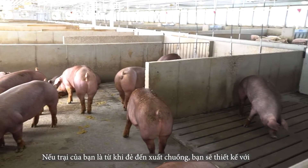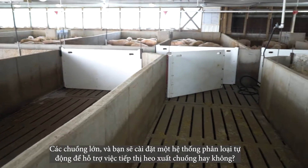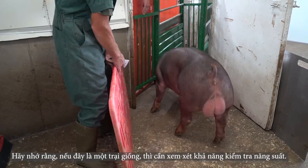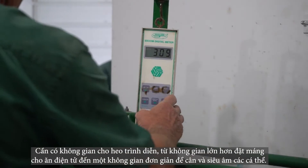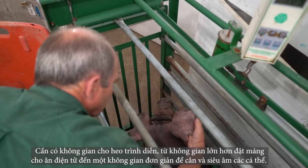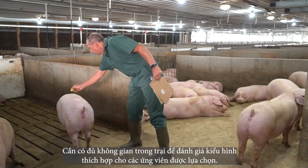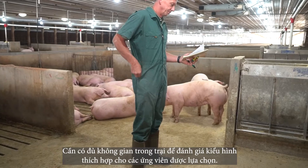If your farm will be farrow-to-finish, will your barns be set up with small pens or large pens? And will you install an auto-sort system to assist with marketing your finished pigs? If this is a genetic farm, performance testing capabilities need to be considered as well — from extra space for electronic feeders to a simple space to weigh and ultrasound off-tested individuals.